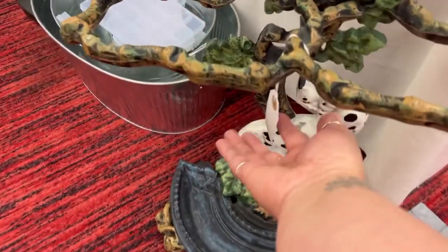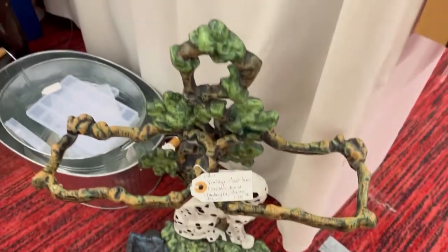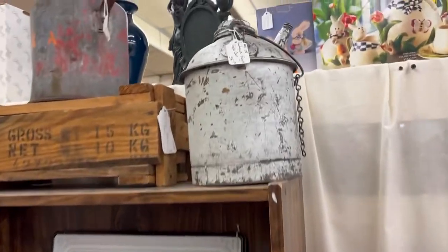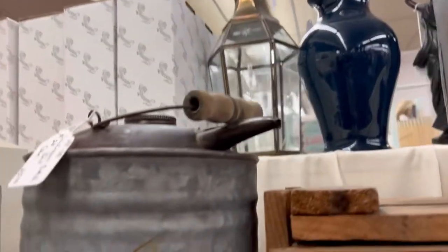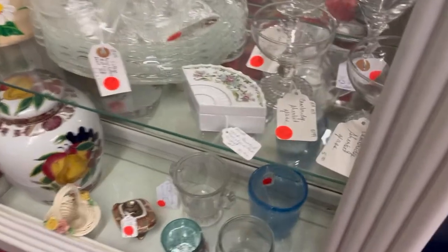I decided to check out another booth real quick - this is RSO5. $175 for that umbrella stand - even with their sale I'm just like, cringe. But hey, everybody has to do their own thing. That was pretty cool - an old gas can. I like old crates and old metal-y things. Some lotiony things I would not use. I like those colorful mixing bowls though - I thought they were pretty.